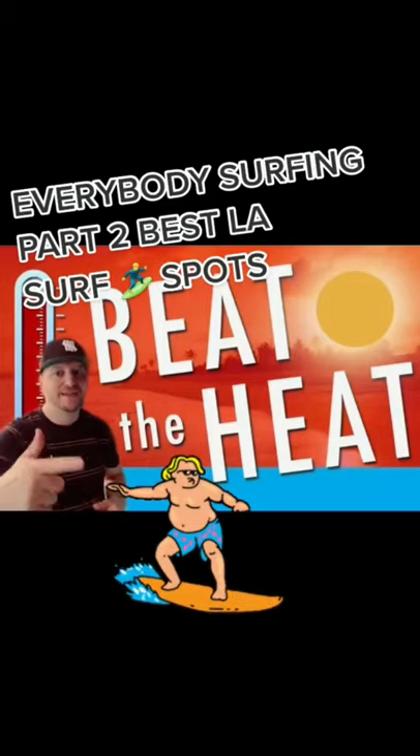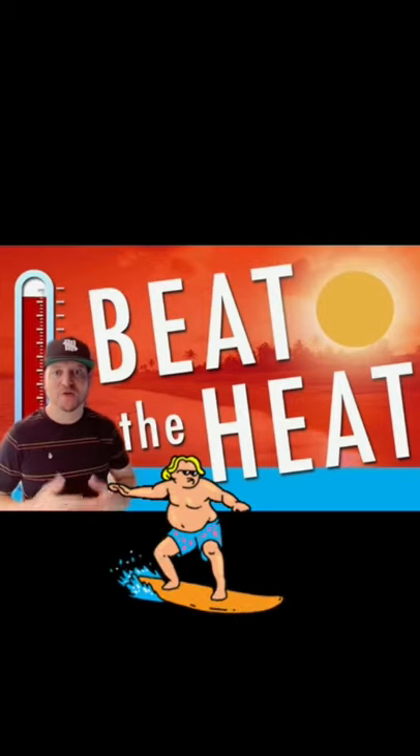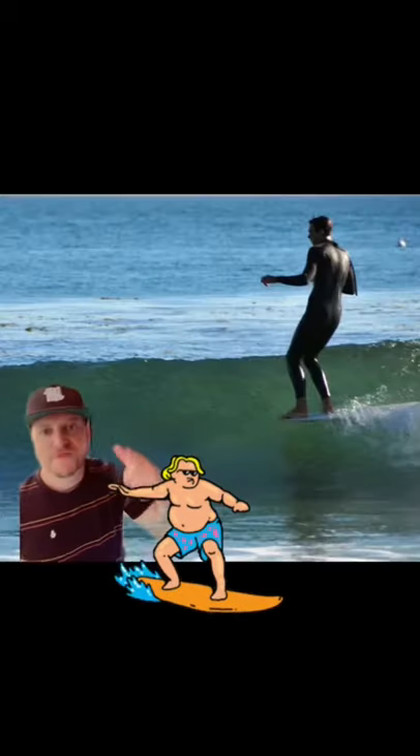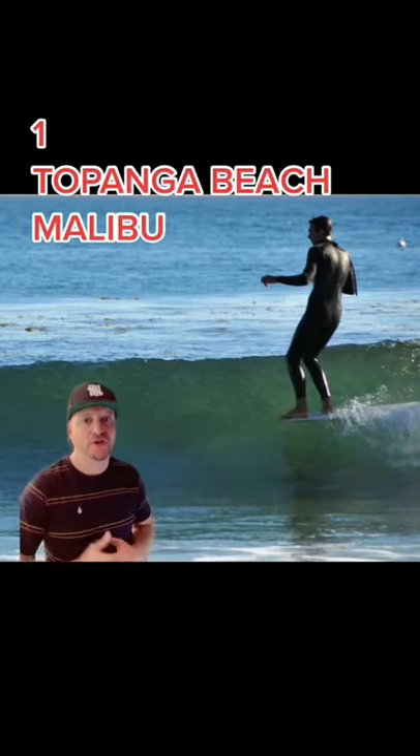What's up guys, the only way to beat the heat is to catch some waves, and we're here for part two of the best beaches to check out if you're a surfer. First up is Tabanga Beach in Malibu — we've got 10-foot swells, sandy bottom, swells coming out from the west and south. Get there early and beat the crowd.